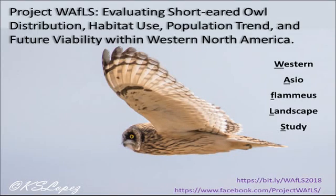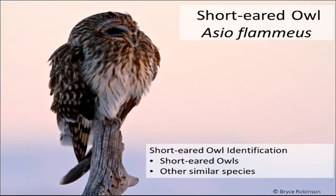Hello and welcome to the sixth video in the Project Waffles training series, this one on short-eared owl identification. We're going to cover the identification of short-eared owls both by sight and sound, and then talk about the other similar species that are most likely to be confused with short-eared owls.